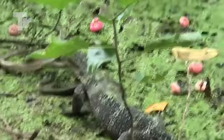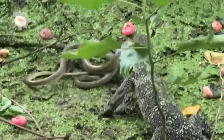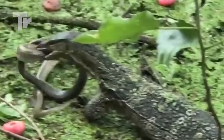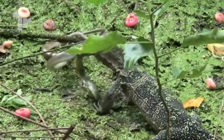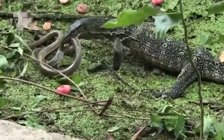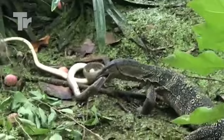Look at this poor snake trying to escape. The lizard grabbed its head and it pretty much tortured it before eating it. The snake struggled to break free for more than 10 minutes, but its attempts were completely hopeless.